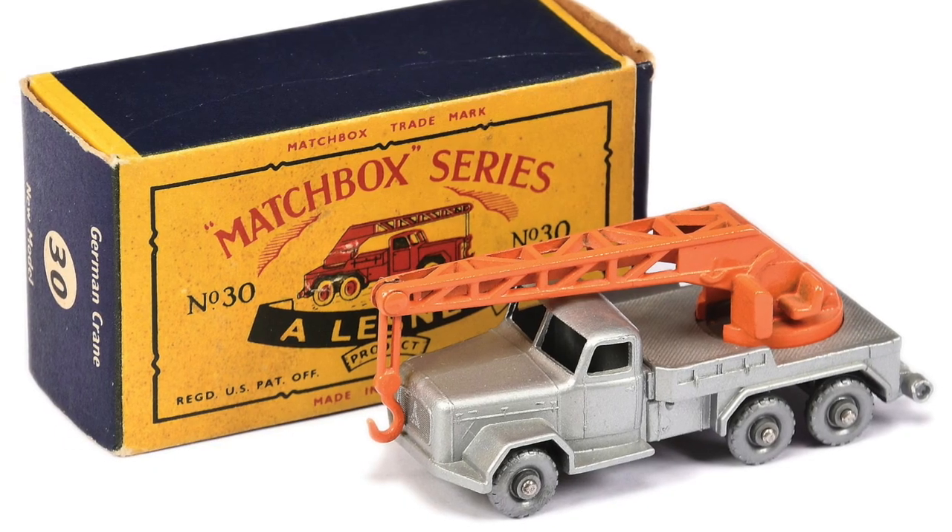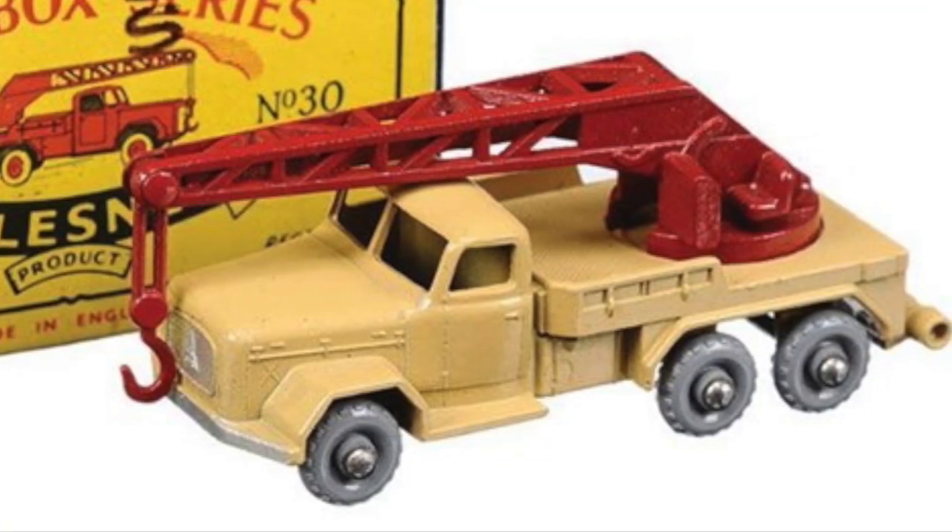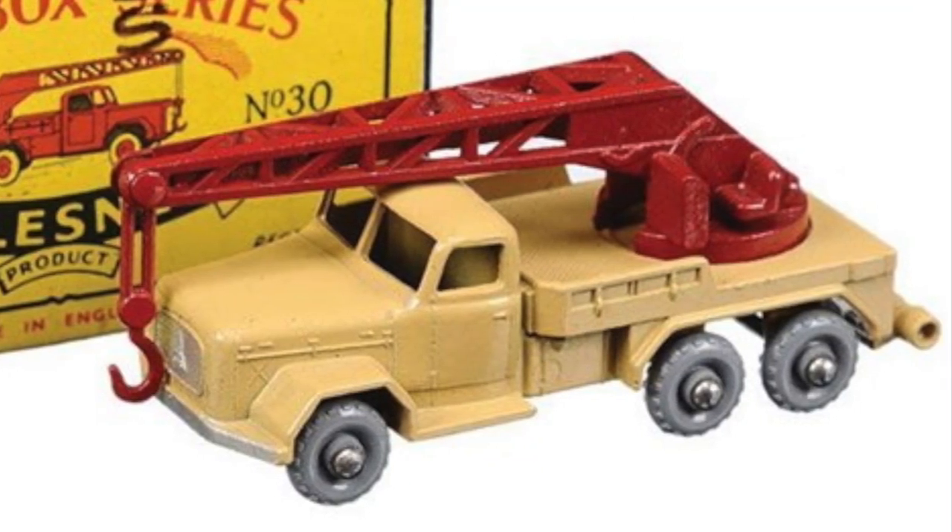Most of them are valued at around $25 to $100, but a rare version with a light brown body and a red crane is almost impossible to find.